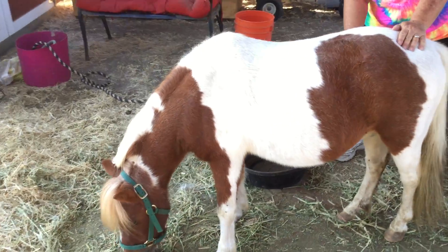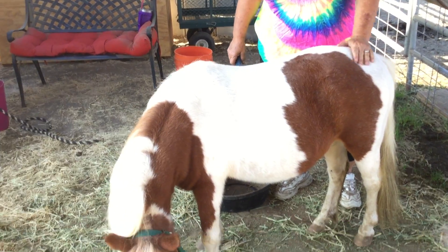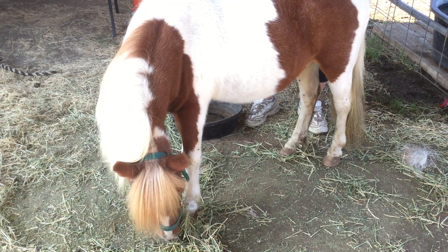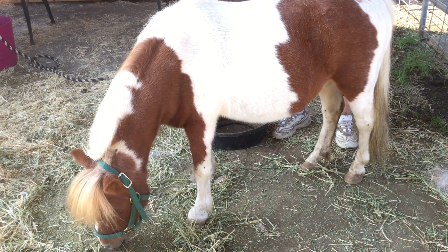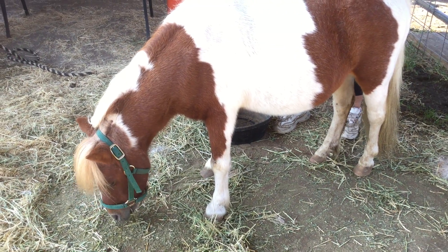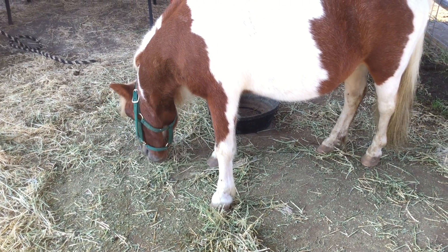So what does George eat? George eats alfalfa hay. He also eats pellets made special for miniature horses so they don't get overly fat, because they can get too fat really quickly. So George eats pellets — kind of like dog chow, but it's horse chow — and he eats alfalfa. And the goats like to share and eat that too.